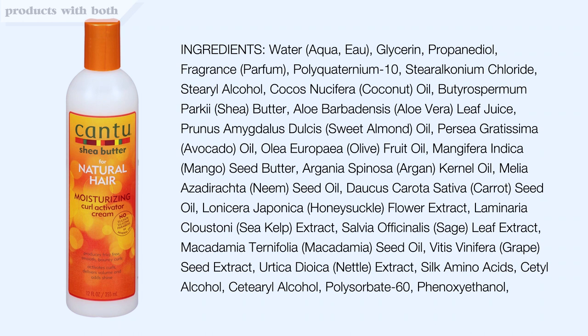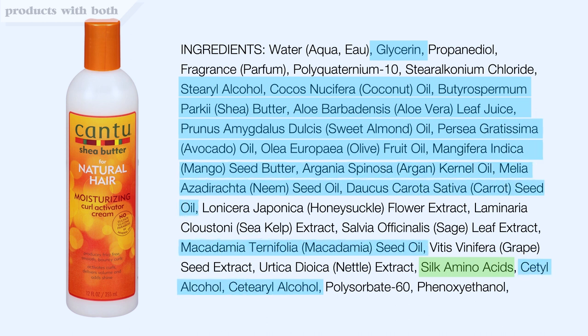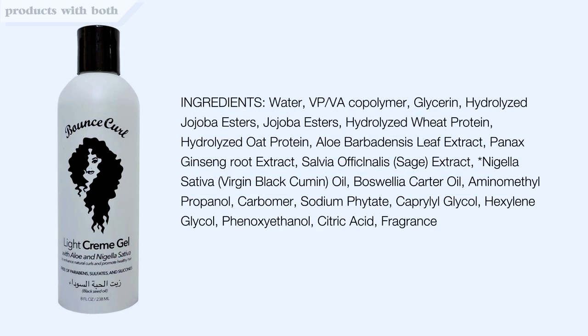Now to make this a little more complicated — some products contain both protein and moisture. Let's take Cantu Curl Activator as an example. This product has protein in it, but look how low on the list it is. We can make an assumption that this is a low-protein styler. In addition, there are tons of moisturizing ingredients in this product, so if I felt my hair needed more protein, I probably wouldn't reach for this first. Now let's look at Bounce Curl Light Cream Gel — we have some protein ingredients pretty high up, so this is a high-protein styler. We also have some oils and glycerin, but relative to the protein, I'd still call this a high-protein styler. So it's important to determine whether products are high or low in protein and compare that to the amount of moisture to gauge what the product will do for your hair.